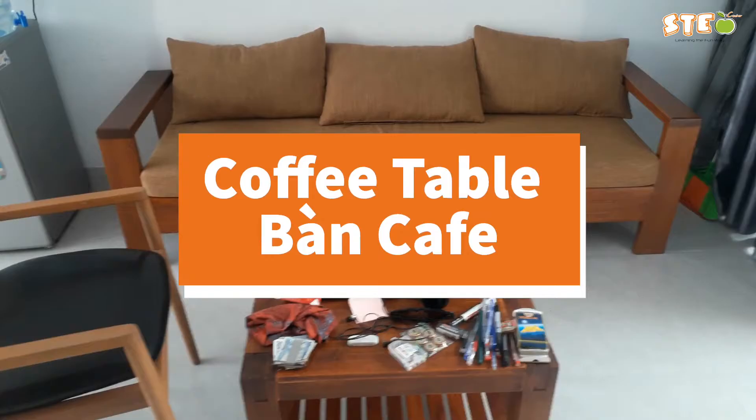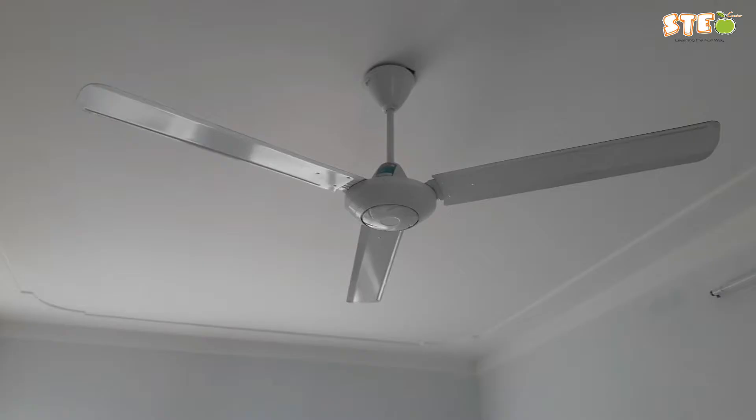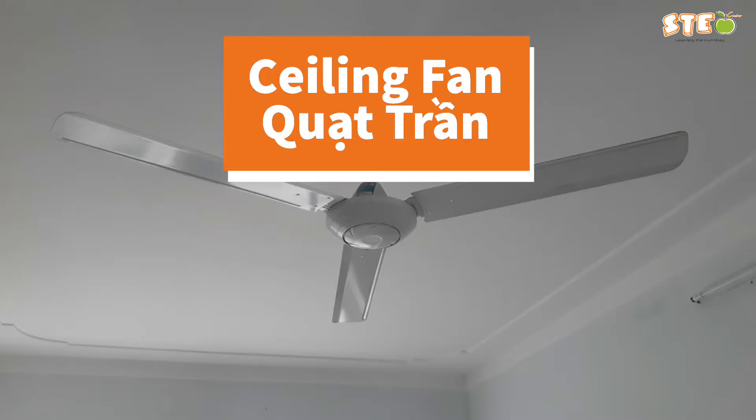Over here we have curtains. You can close or shut them. People will often say 'close the curtains' or 'close the blinds.' Up here we have a fan, but more specifically it's known as a ceiling fan because it's on the ceiling.